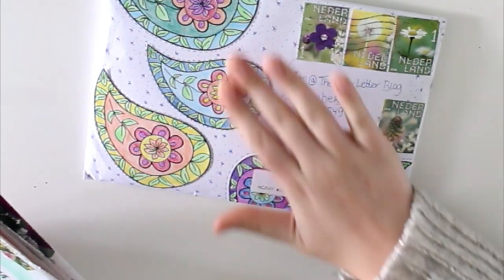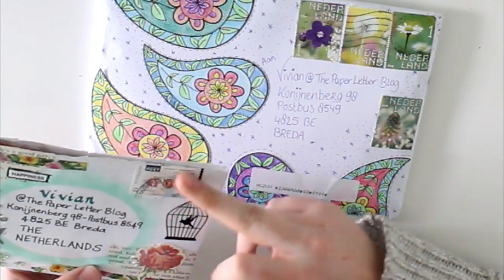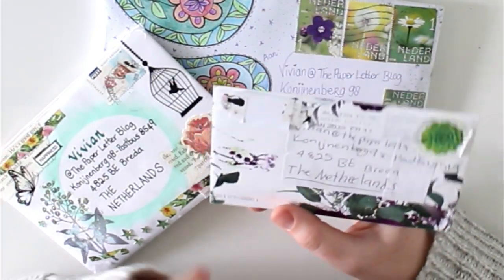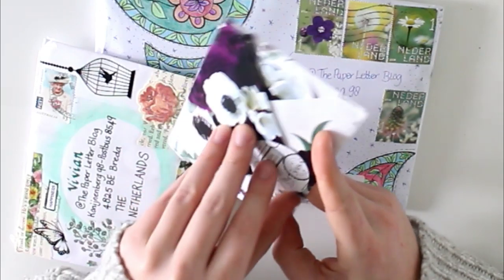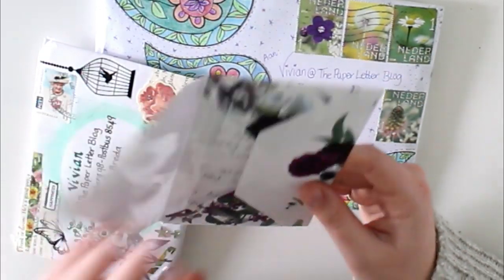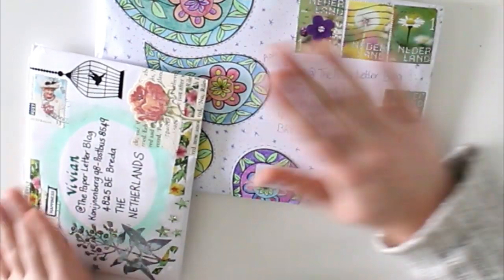This one is from the Netherlands, which is really cool because I rarely receive mail from the Netherlands. I think this one is from Australia again — we have the Queen. And then this one is from the UK — I think this one is a letter. I have not opened it yet. This one is from Stephanie. Thank you so much Stephanie — I really love the paper you used to make that beautiful envelope, and I cannot wait to get to know you.